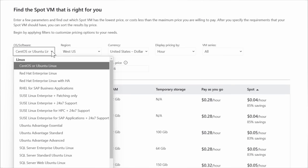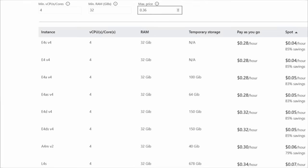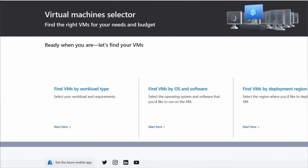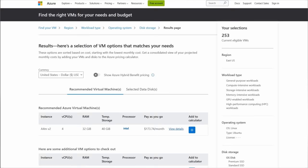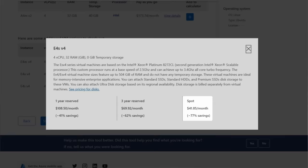To find the Spot VM right for you, we have several tools, starting with a Spot VM Advisor page on which you can specify the operating system, preferred region, currency, payment schedule, and VM series you want, along with the number of virtual CPUs and RAM your VM requires, and your maximum price threshold. The page then presents a filtered view of your options and helps you see estimated savings compared to pay-as-you-go rates. And if you don't know which VM you want, another tool, the Virtual Machine Selector, can give you recommendations based on your workload type or VM characteristics, by operating system or by the region that you want your VMs to reside in. Based on your inputs and once you select Spot pricing, it'll recommend the appropriate VM type.